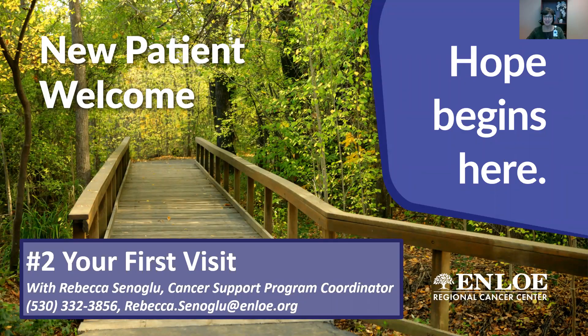Hello, I'm Rebecca Shenalue, the Patient Support Program Coordinator here at Enloe Regional Cancer Center. Welcome and thank you for taking the time to watch these new patient welcome videos. These videos help you know what to expect and also give you tips so that you have the best possible experience here at the Cancer Center or at Enloe Comprehensive Breast Care Center.